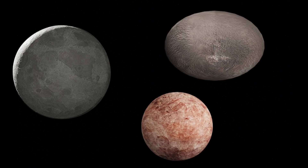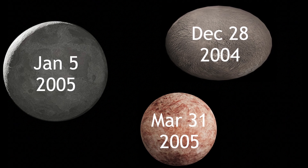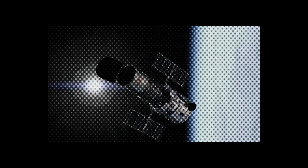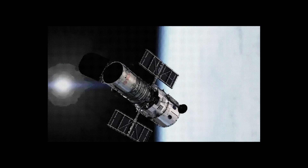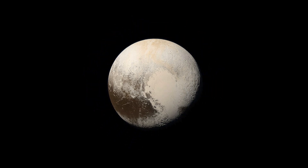The other dwarf planets — Eris, Haumea, and Makemake — were all discovered in 2004 and 2005. So it's not really that astronomers couldn't decide, but that prior to the early 2000s, we were working with limited information about what surrounds Pluto and what's out there in the solar system.